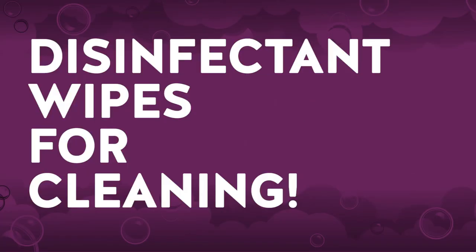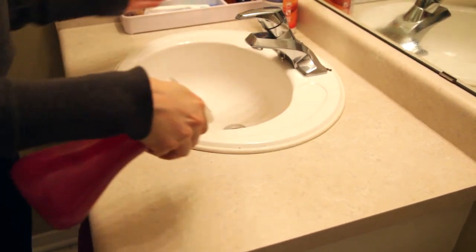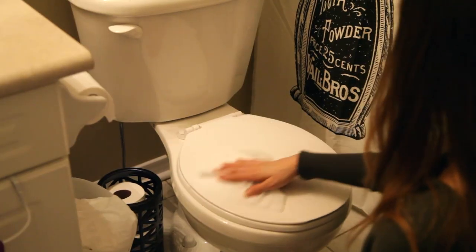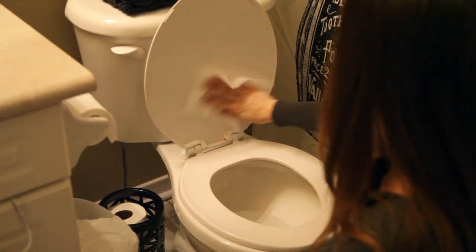Disinfectant wipes for cleaning. I know it seems convenient to whip out a wipe and do a bunch of cleaning, but those wipes were not designed to clean entire surfaces. They're designed for a very specific purpose — disinfecting a particular area. So if you've got to clean something, make sure you're using the right products and tools. For example, an all-purpose cleaner and a microfiber cloth — great, clean a surface. If you need to disinfect that surface, go ahead and use a disinfectant wipe. But otherwise, make sure you're using the right stuff.